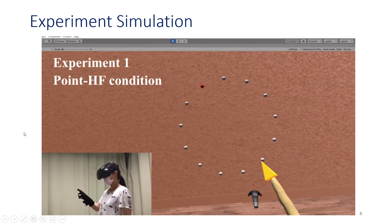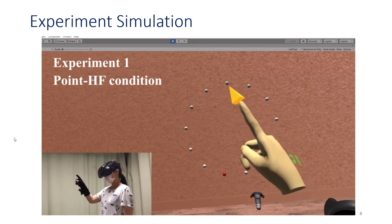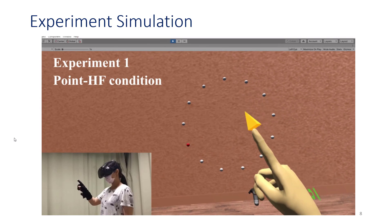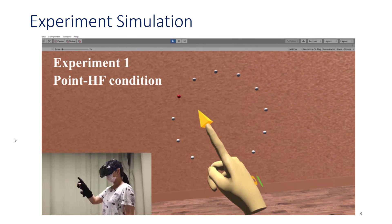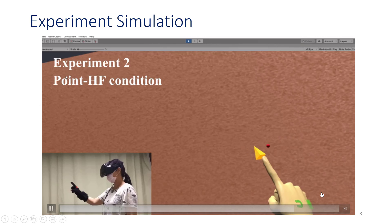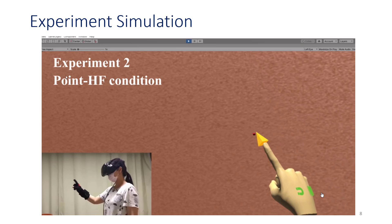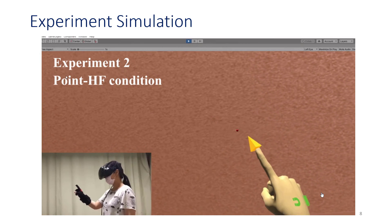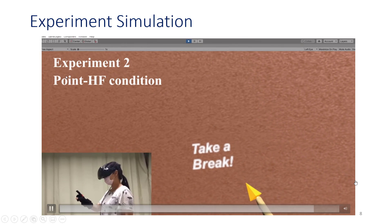The point HF condition essentially had the same virtual hand metaphor, and the pointer was exactly the same across all three conditions used to select the targets. This is the experiment one experience. In experiment two, each of the 13 targets were presented in a 13-target configuration, randomly from one target depth to another within the participant's maximum arm reach space.